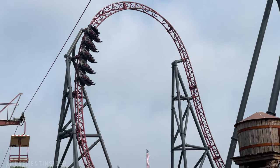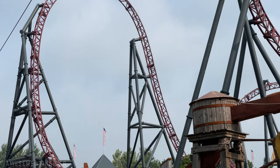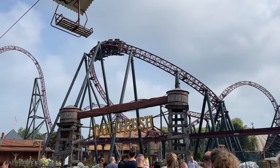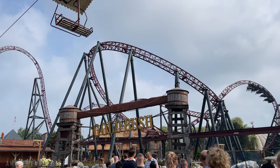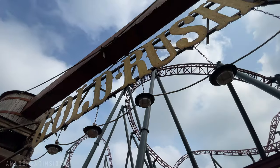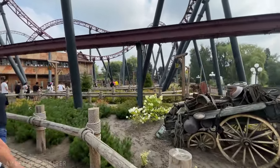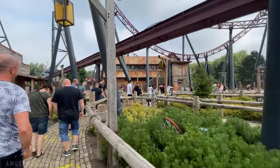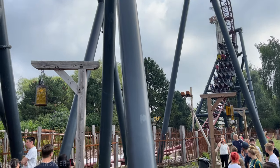Gold Rush is the Gerstlauer launch coaster. It utilizes the station launch multiple times before completing its full circuit layout. This ride did get a long line right away in the morning, and the line moves slow because of the one-train operation. So we recommend arriving before park opening and getting first in line for this coaster, or visiting near closing time when the line dies down. It's a quite short ride, but the multiple launches make it feel a little bit longer.